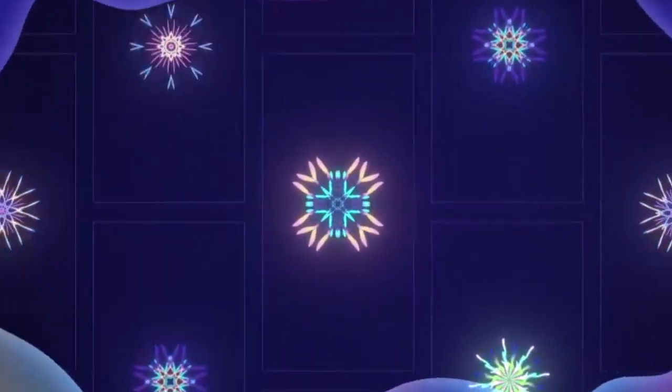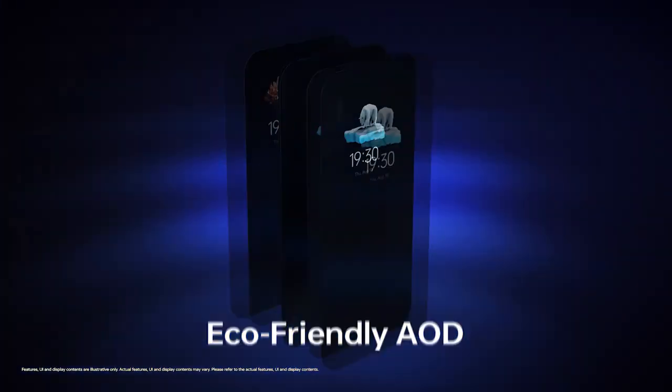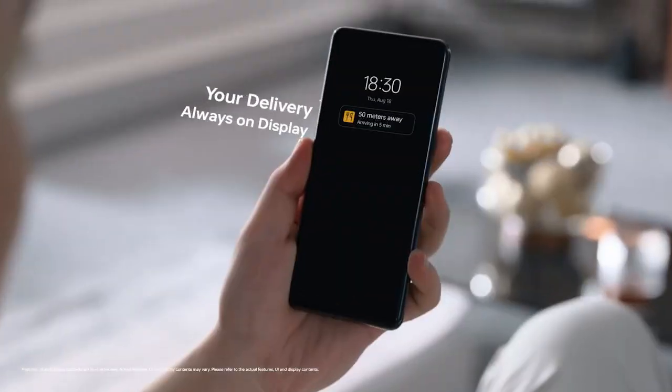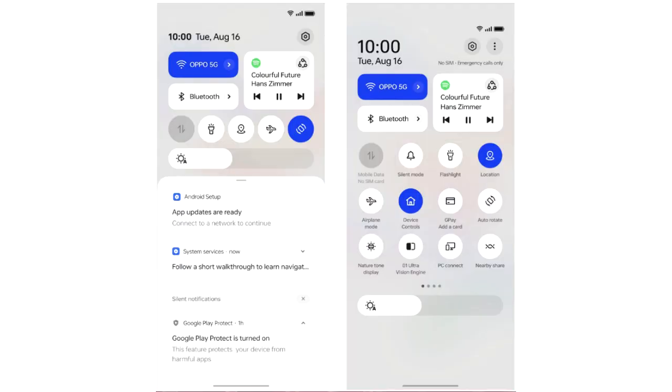Oppo has added a lot of new features and visual changes to ColorOS 13. There's a new always-on display where you can add contextual info like a Spotify widget for now-playing, get live updates on your food delivery or taxi rides, and you can also add Bitmoji to the always-on display.